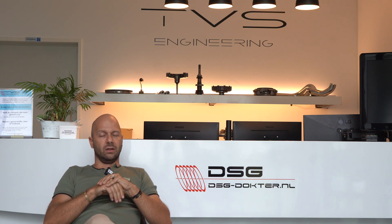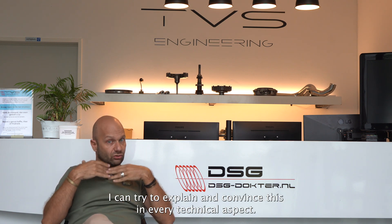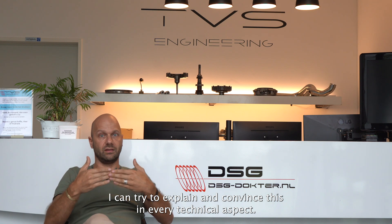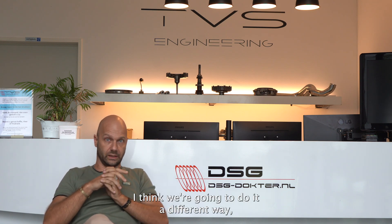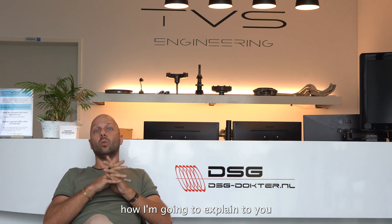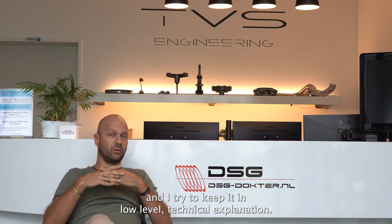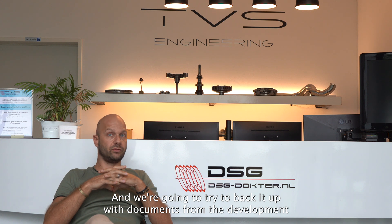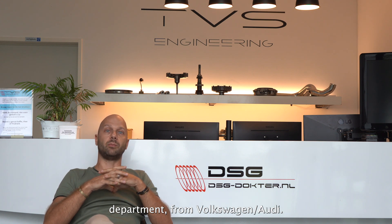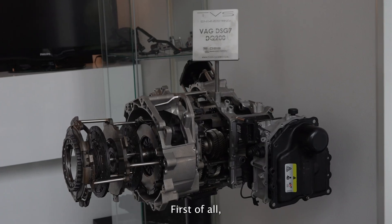It's really important to understand the technical parts. I'm going to explain this in a low-level technical way and try to back it up with documents from the development department from Volkswagen Audi — that's really convincing evidence. Why does the DSG software need to be modified?